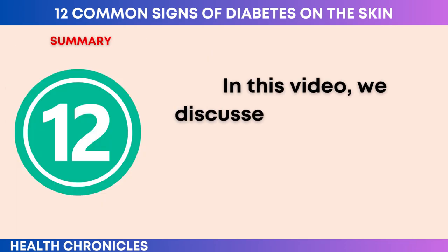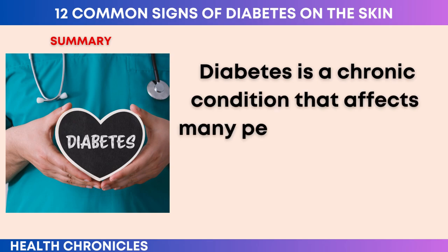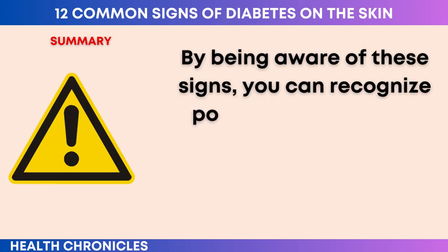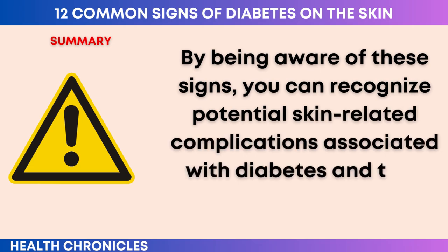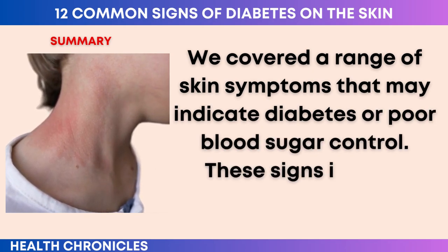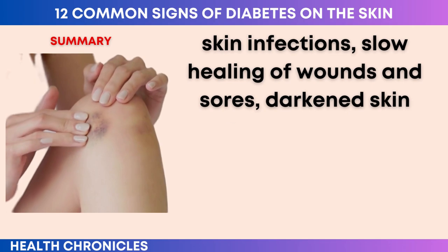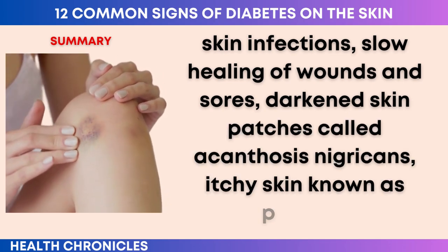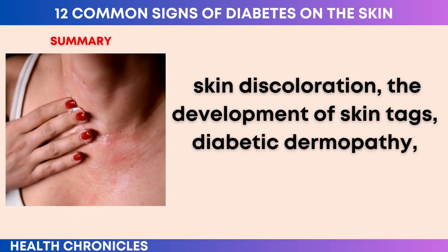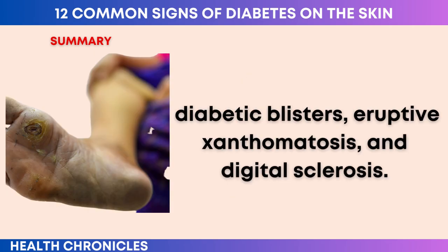In summary, this video discussed the 12 common signs of diabetes on the skin. Diabetes is a chronic condition that affects many people worldwide and can have various effects on the skin. By being aware of these signs, you can recognize potential skin-related complications associated with diabetes and take appropriate action. The signs covered include excessive dryness, skin infections, slow healing of wounds and sores, darkened skin patches called acanthosis nigricans, itchy skin known as pruritus, skin discoloration, the development of skin tags, diabetic dermopathy, necrobiosis lipidica diabeticorum, eruptive xanthomatosis, and digital sclerosis.